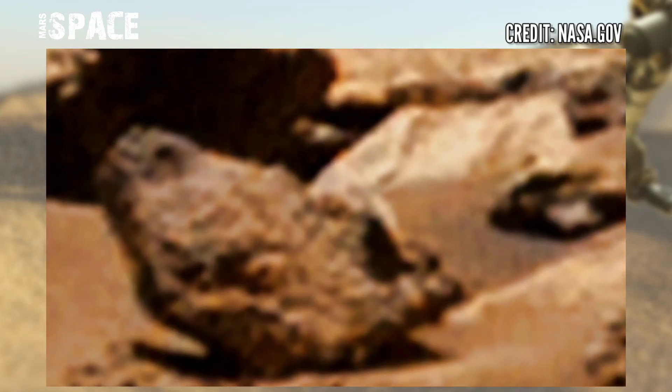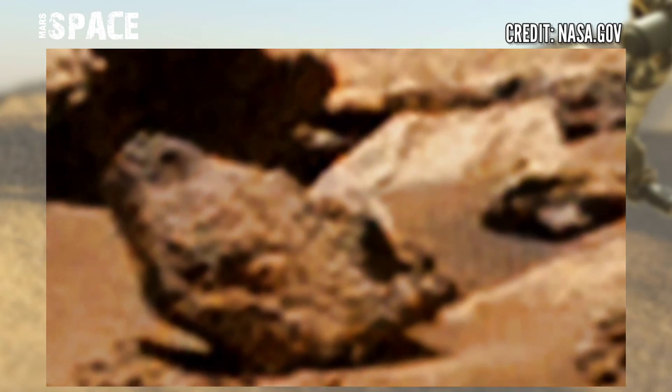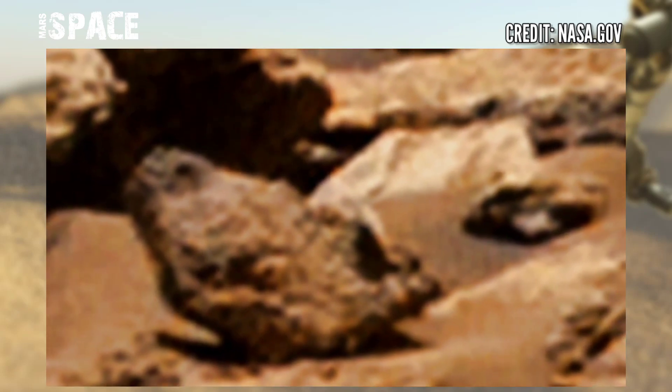According to me it's the evidence of life on Mars, but I want your thoughts. Let me know in the comments below.